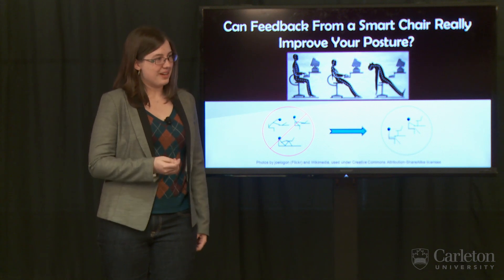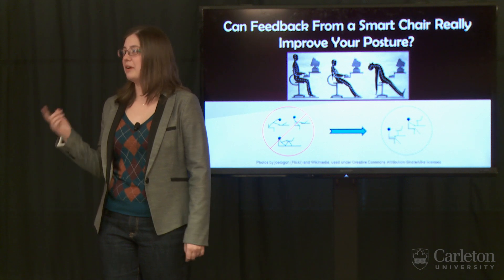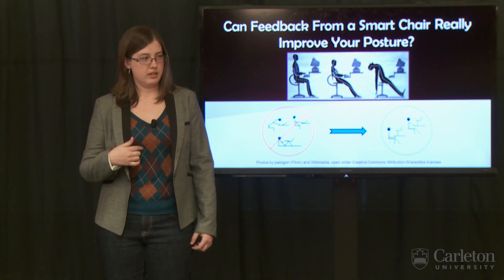Did you notice that when I started talking about posture, some of you sat up in your chairs? Sometimes just hearing someone talk about posture can be all the reminder you need. The trick is only getting the reminders exactly when you need them. This is where my research comes in.